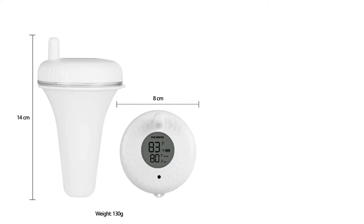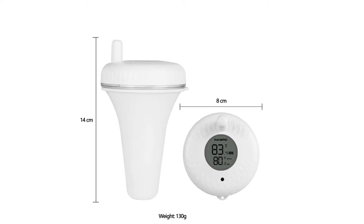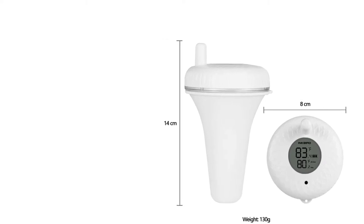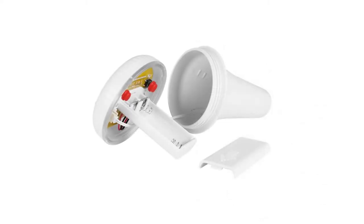Secondly, it is made using high quality materials. As a result, it is durable and solid. Being IPX7 waterproof, you can use it outdoors or indoors. The thermometer works best in baby baths, aquariums, fish ponds, swimming pools, and spas.